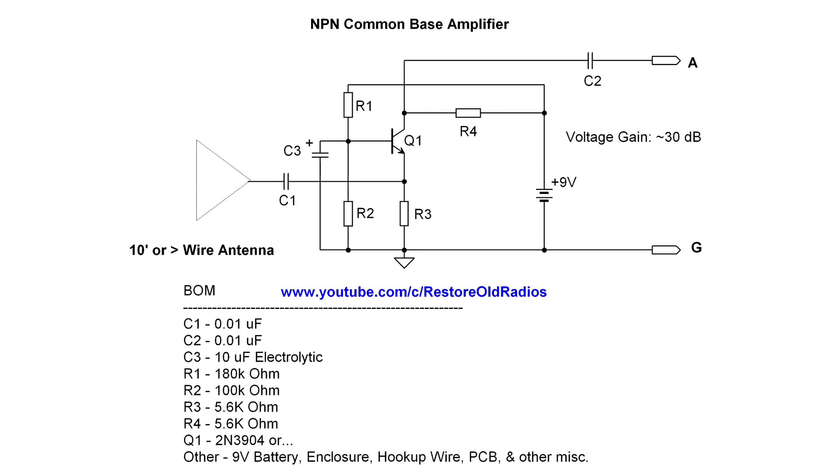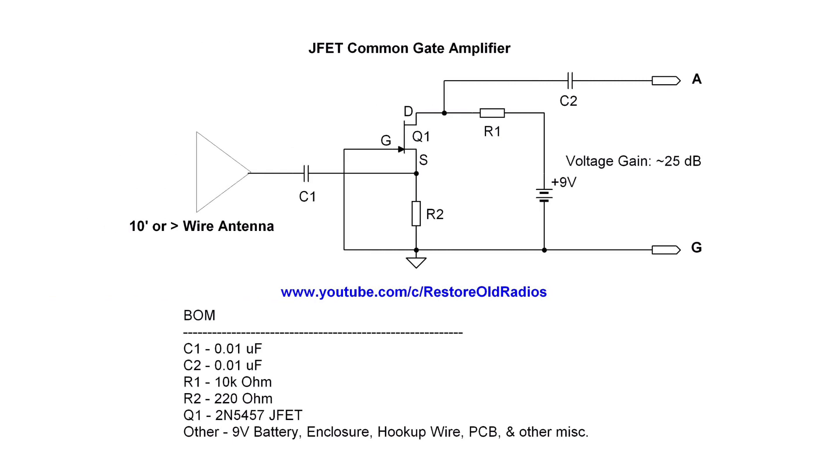The input impedance is low. The output impedance is on the high side, being a common base configuration. And another very similar design is a common gate amplifier using a JFET, and it works the same way — a low input impedance and a relatively high output impedance.